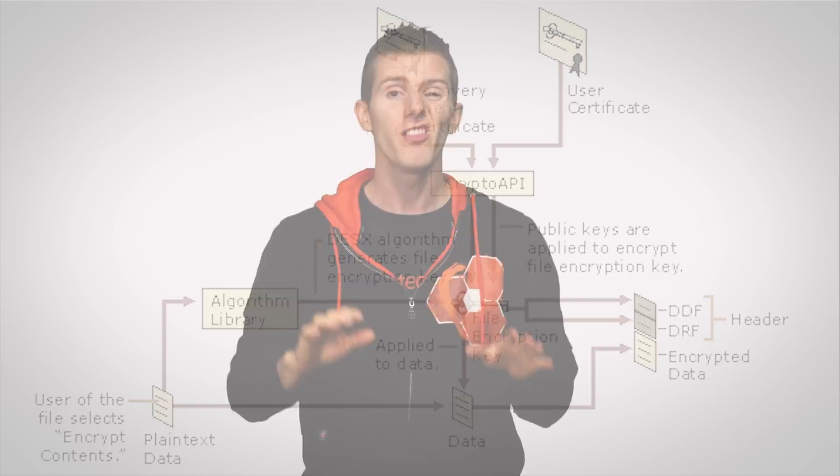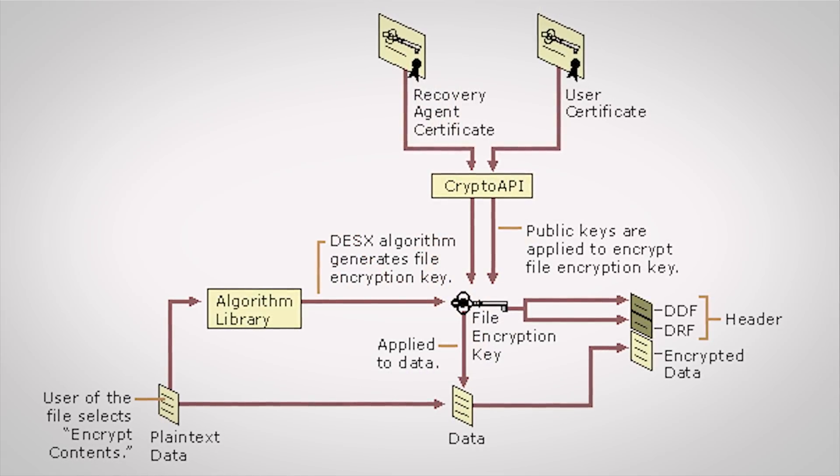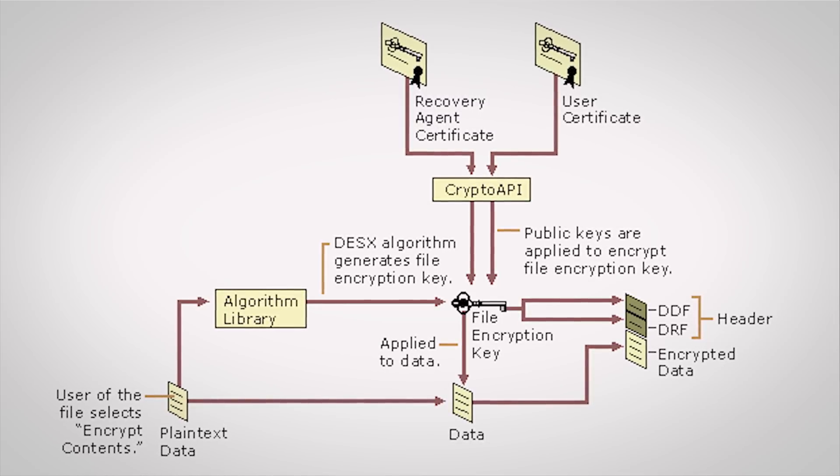Once you click OK, it uses standard public key cryptography to encrypt the file or folder with a generated key called an FVK. This key itself is then encrypted as well with a public key unique to that particular user, and finally the encrypted FVK is stored in the file's header.